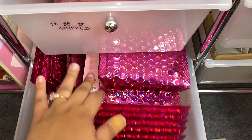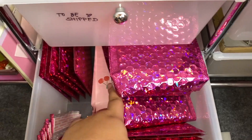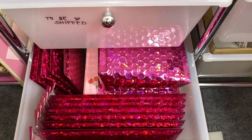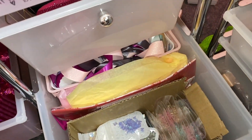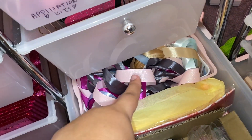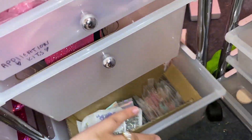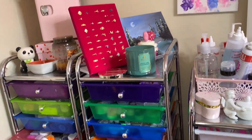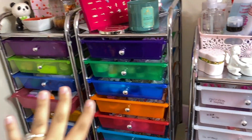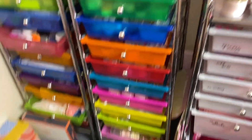Right here I have a bunch of bubble mailers - smaller ones and some 6x10. I usually only use 6x10 and I'll link those below. Down here I have some extra nail supplies and random stuff.